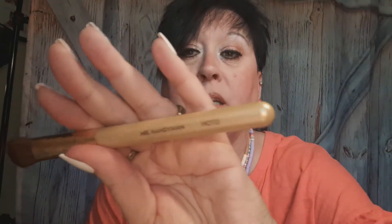Last but not least is the MOTD brush called 'Mr. Handyman.' I will not complain about the brushes — they send me all kinds of brushes and I like them all. I really like this one because it's great for blending. See how big it is? It's called Mr. Handyman by MOTD — love that.